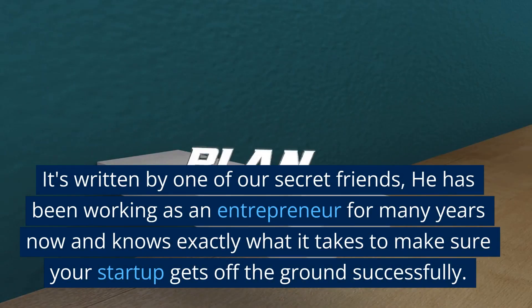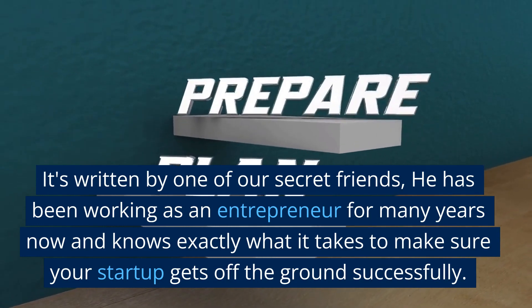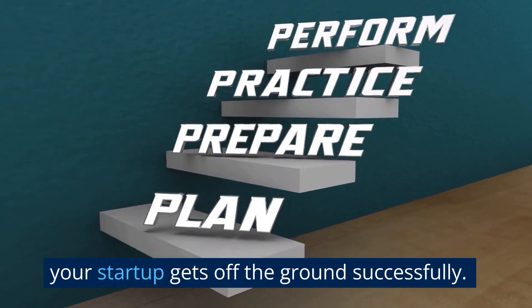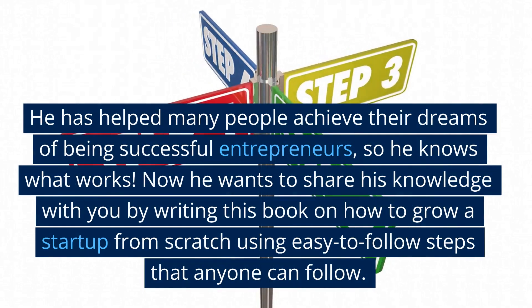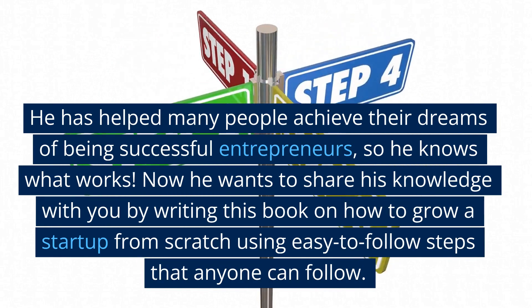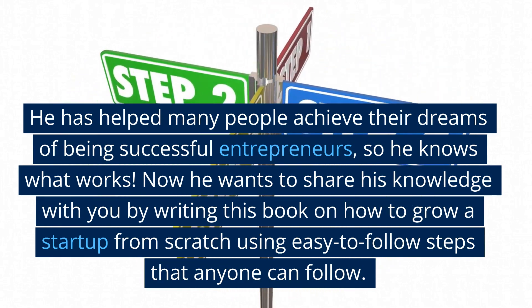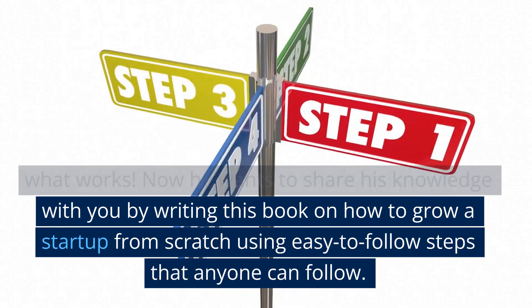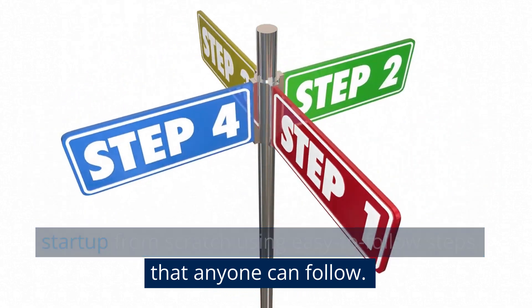It's written by one of our secret friends. He has been working as an entrepreneur for many years now and knows exactly what it takes to make sure your startup gets off the ground successfully. He has helped many people achieve their dreams of being successful entrepreneurs, so he knows what works. Now he wants to share his knowledge with you on how to grow a startup from scratch using easy-to-follow steps that anyone can follow.